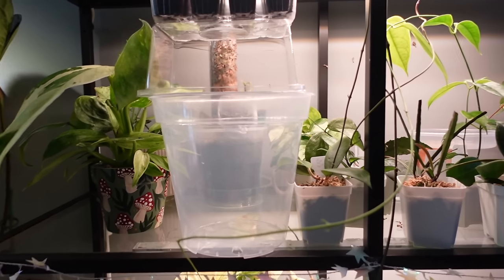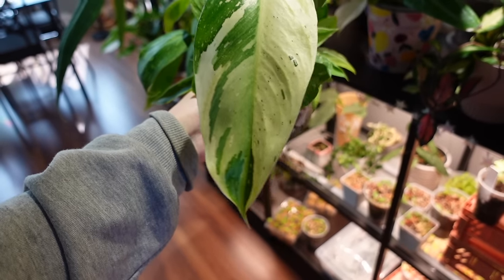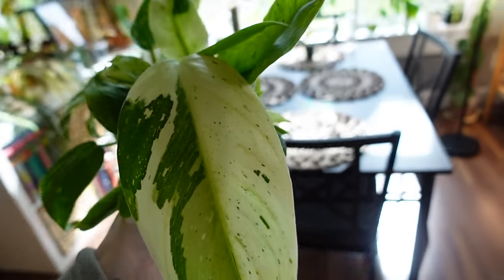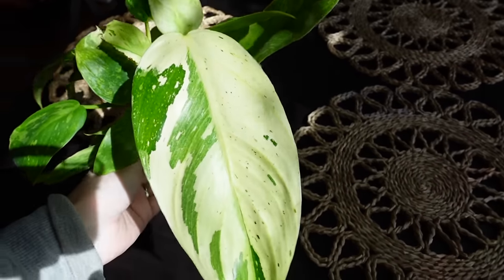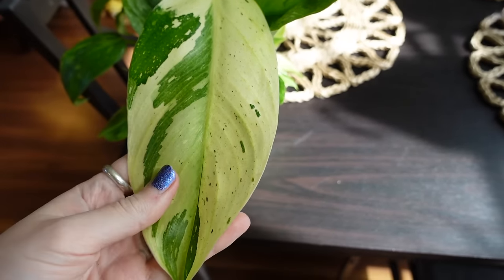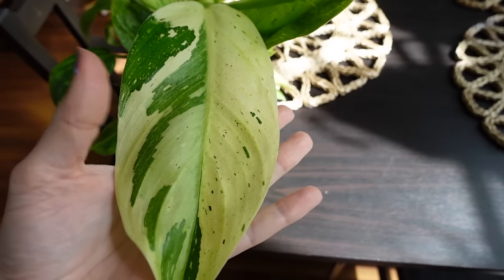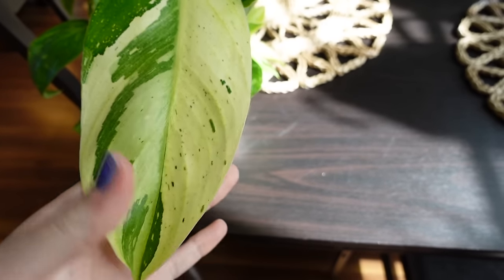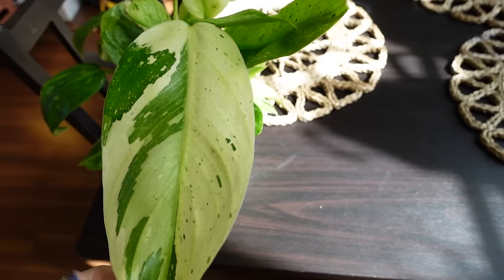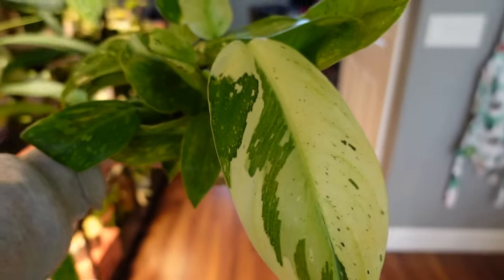Another exciting update is my beautiful Philodendron Jose Bueno. I just about perished when I saw this leaf unfurl. The leaf was still completely furled in my favorites video and looked like it was going to be all white, so I was a little concerned. But now that it's unfurled, you can see it does have some green on it. Just look at how beautiful that is — this is honestly one of the prettiest leaves I've ever seen. I've moved it to the front of the shelf just so I can admire it.